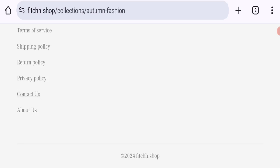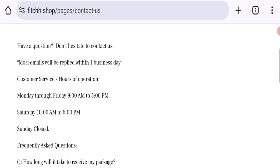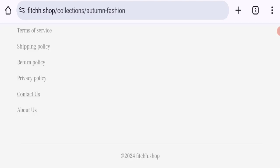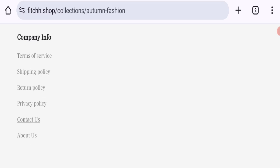Clicking on the contact section, as you can see they've given an email address that matches with the domain name, which is a good sign. However, there are no social media accounts mentioned on this website.